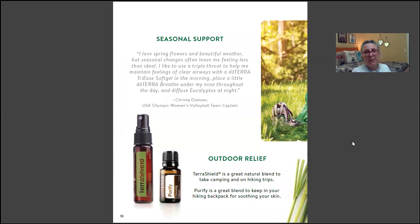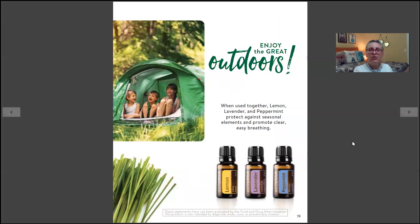For seasonal support, TerraShield and Purify are great. TerraShield smells wonderful and is a great natural blend to take camping and on hiking trips. For those who sniffle and sneeze outdoors, the allergy blend is lemon, lavender, and peppermint — it supports you and helps ease allergy symptoms. doTERRA also sells Tri-Ease, a soft gel containing lemon, lavender, and peppermint.